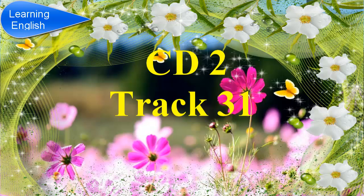Section 3. You will hear two students discussing a project on international festivals with their tutor. First, in the exam, you will have 20 seconds to look at questions 1 and 2. Listen carefully and answer questions 1 and 2.